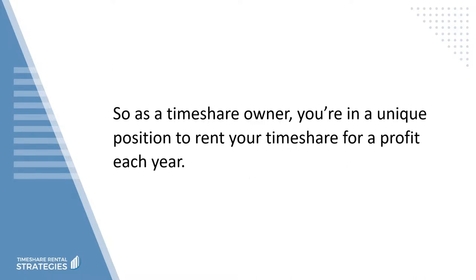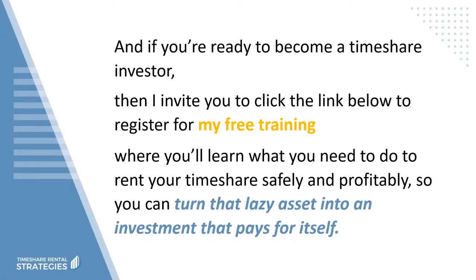As a timeshare owner, you're in a unique position to rent your timeshare for a profit each year. If you're ready to become a timeshare investor, I invite you to click the link below to register for my free training, where you'll learn what you need to do to rent your timeshare safely and profitably, so you can turn that lazy asset into an investment that pays for itself. This is Sue Oyuela — bye for now.